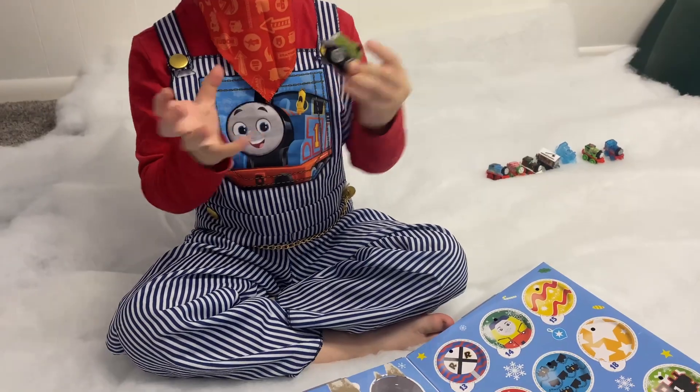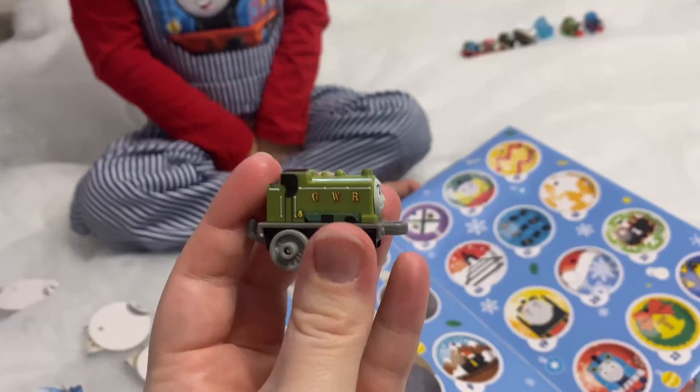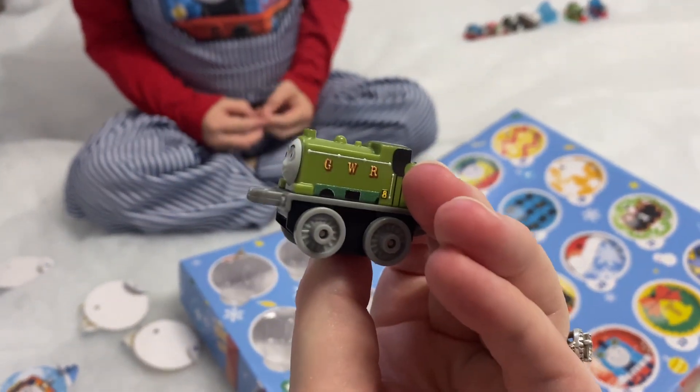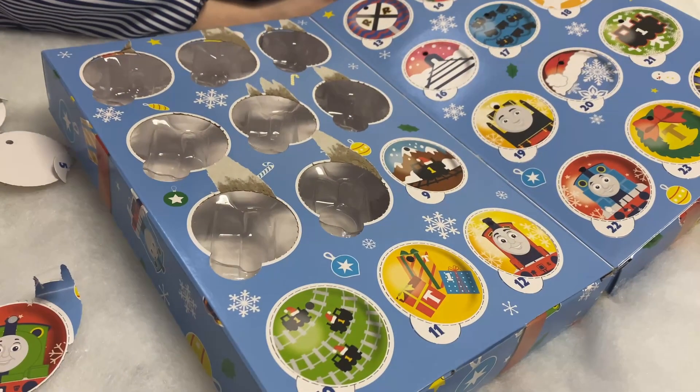Who's that? That's Duck! Wow, can I see? I don't think I've ever seen Duck before. That's nice. Okay, who's behind number nine?